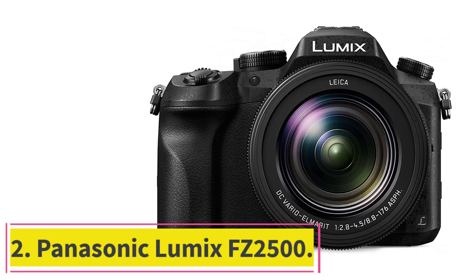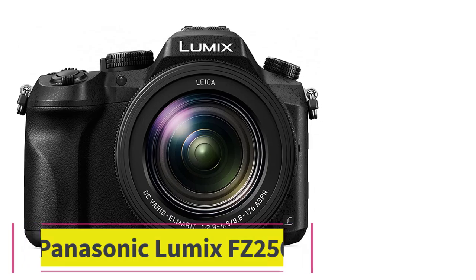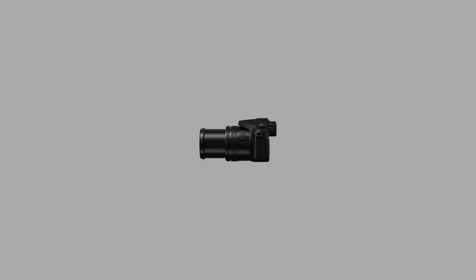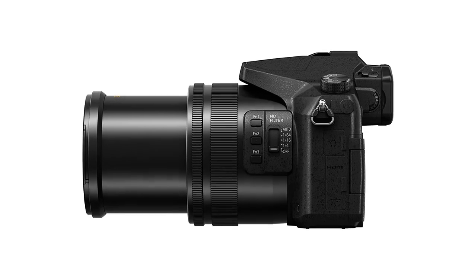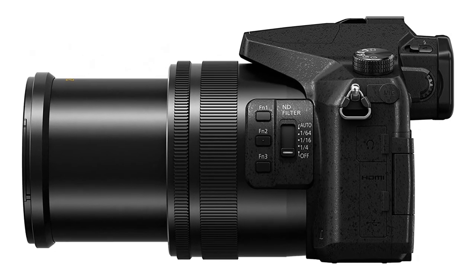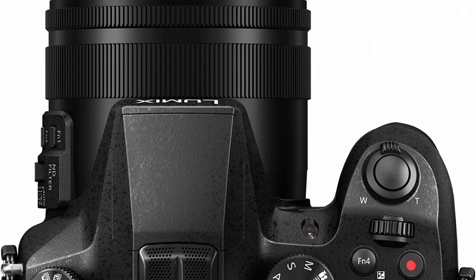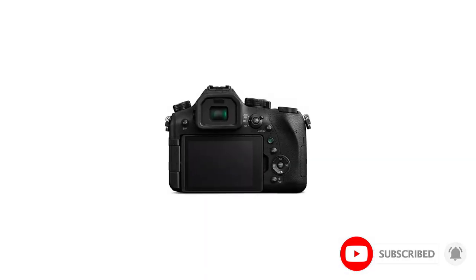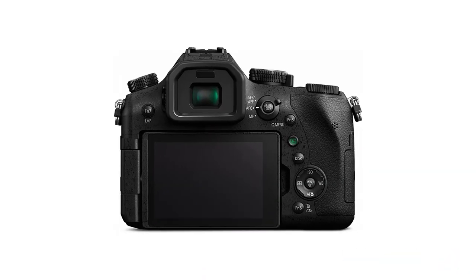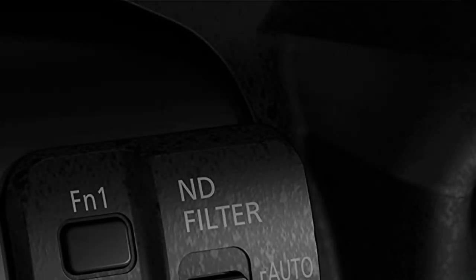Number 2: the Panasonic Lumix FC 2500. Though the FC 2500 is a slightly older model, it remains a powerful camera and an attractive option for entry-level wildlife shooting, and being an older product means it comes with a very competitive price tag. It lags behind the RX10 IV in a few areas, with its 24-480mm focal range not being quite as long, its aperture being a smidge slower at f/2.8-4.5, and the burst rate being about half.